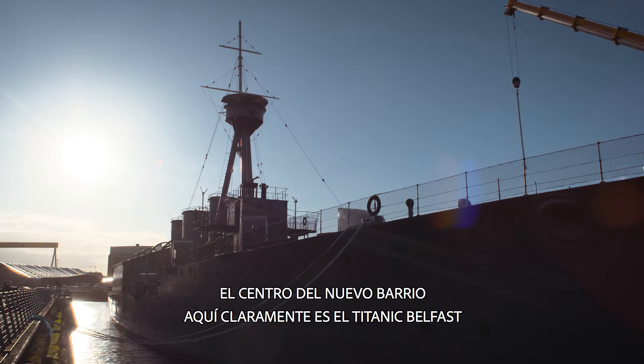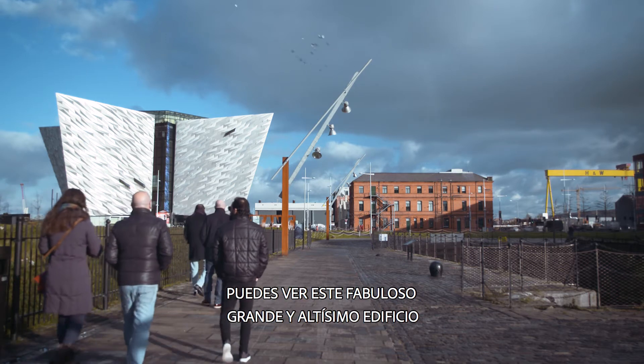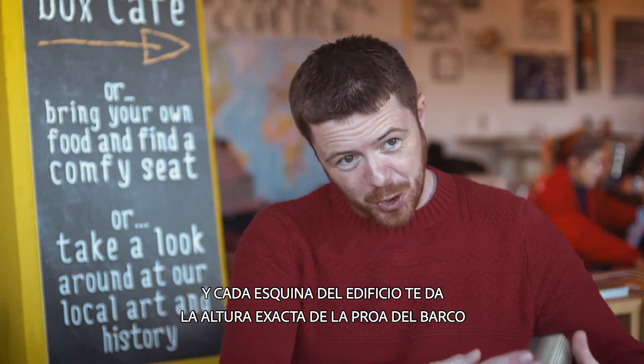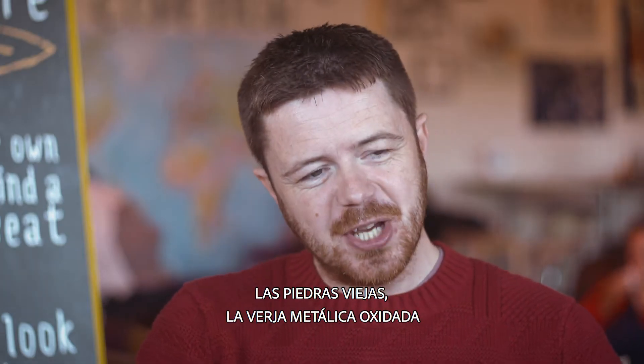The centre of the new district here is Titanic Belfast. Right on the spot where the ship was built, you can see this fabulous big soaring building, and each corner of the building gives you the exact height of the bow of the ship. There are a few hidden gems in the shipyard.